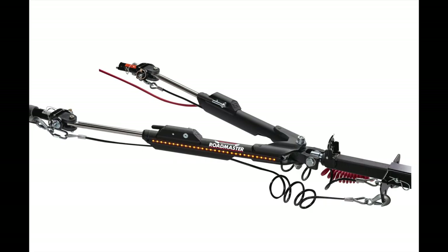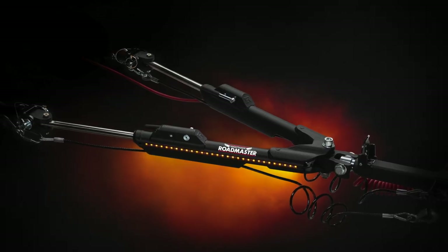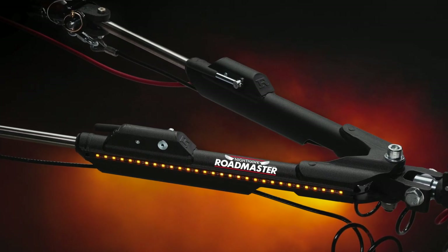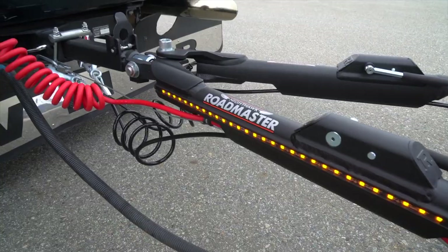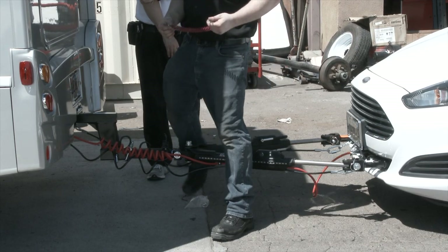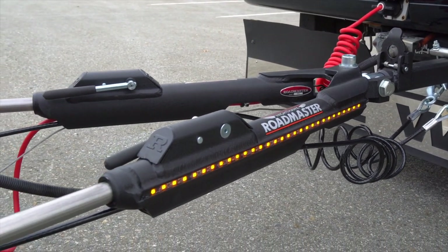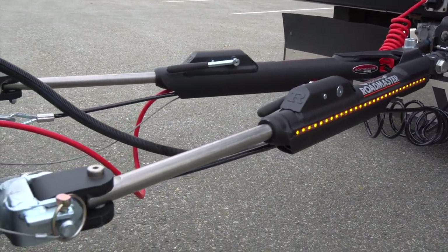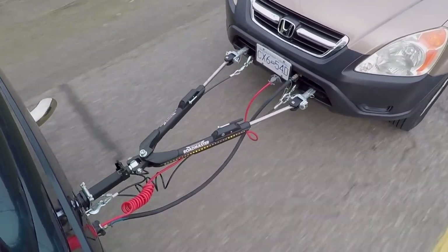The Nighthawk is a next-generation tow bar created and crafted from raw steel and aluminum. It has dazzling rows of LED lights to make connecting and disconnecting easier in the dark. The Nighthawk is a truly non-binding tow bar — all the safety cables and the power cord are internally routed, and it has an impressive 8,000-pound pulling capacity. The black matte finish looks attractive, is durable, and textured for easy grip. There are many more exclusive features that come with the Nighthawk.